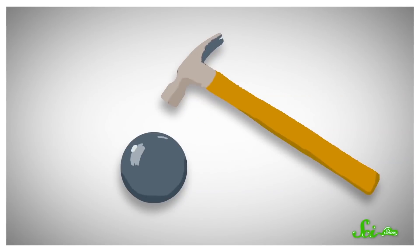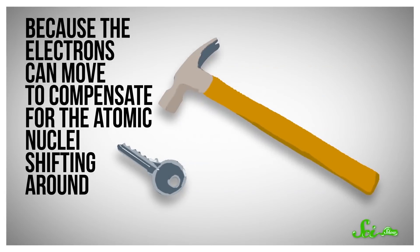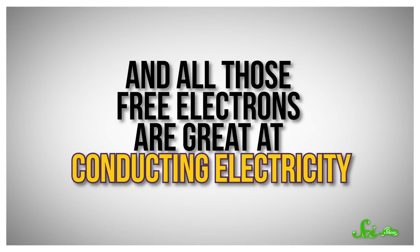This moving sea is a big part of what makes metals metal. For example, you can hammer them into different shapes without cracking them, because the electrons can move to compensate for the atomic nuclei shifting around. And all those free electrons are great at conducting electricity.